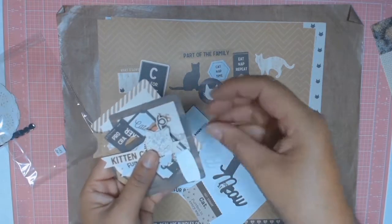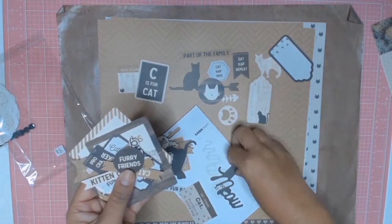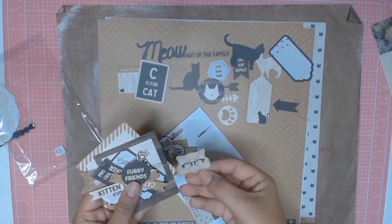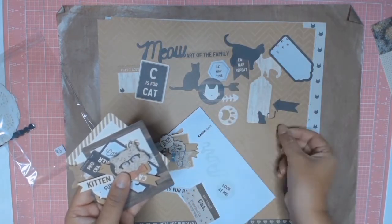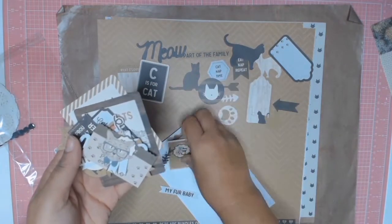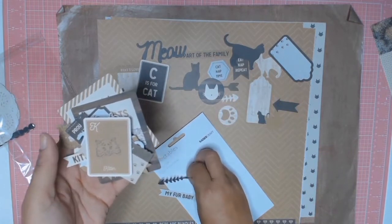Never once has he scratched the kids, even though there were times when they damn well deserved a good scratching. I was very surprised at how much I cried when he did pass over. My husband had him for a very long time. In total he lived to be about 21 or 22 — we're not 100% sure.